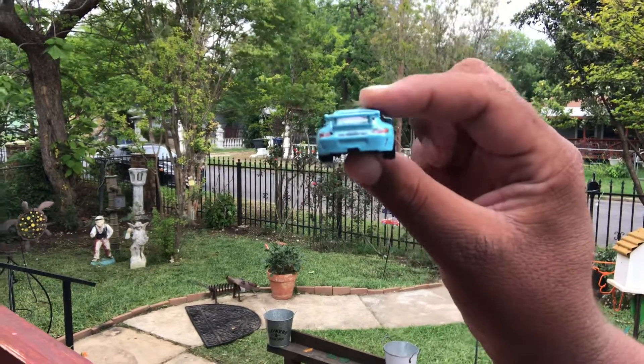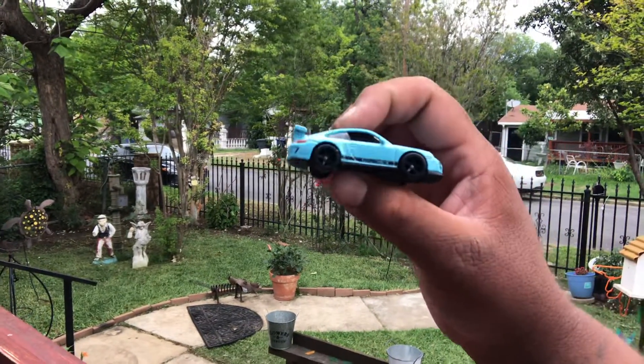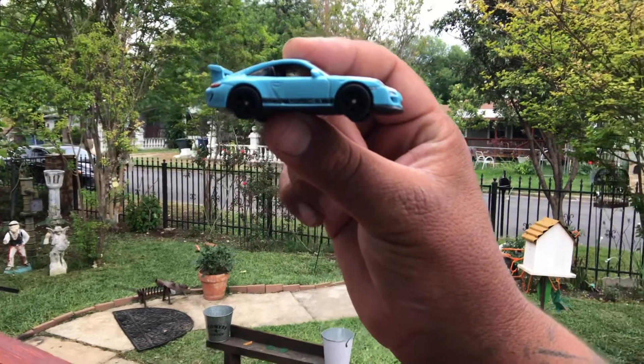I don't even like it, to be honest with y'all. I have it, but that's why I haven't showcased it. I'm kind of debating if I should showcase it or not. This Porsche has already been in the toolbox.